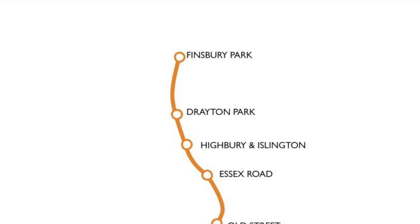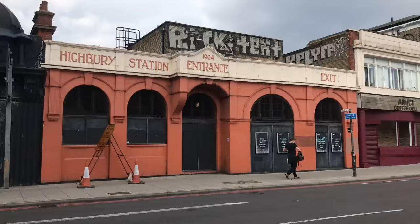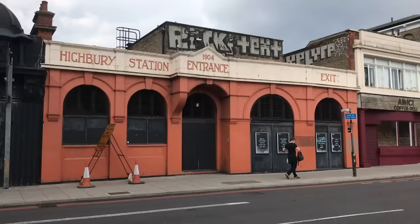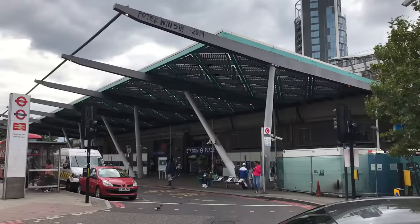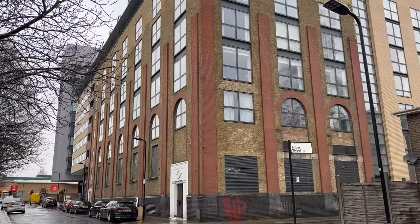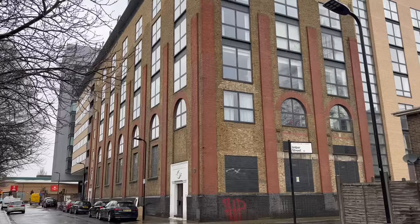The line began at Moorgate. Next was Old Street, built jointly with the City and South London Railway. Then Essex Road in Islington. And Highbury, just over the road from the North London Railway's station. Drayton Park was the site of the line's depot and the only station in the open air. And finally the terminus at Finsbury Park, where there was a connection to the surface in the goods yard rather than at the station. Electricity for the line was generated at a power station by the Regent's Canal in Shoreditch.